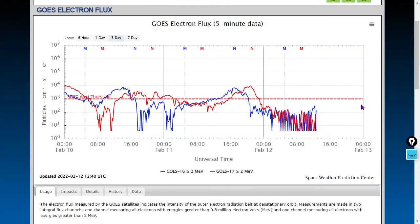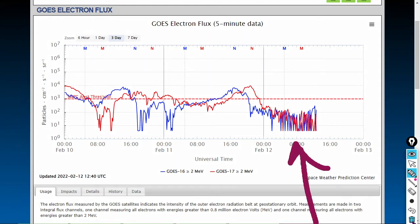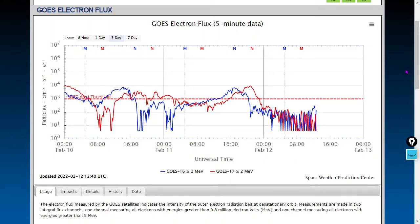Here are the GOES-16 and GOES-17 measurements using radiography from their geosynchronous orbit at the F ionosphere layer. We see cratered levels here, and those tend to be typical of corona hole wind streams as well.